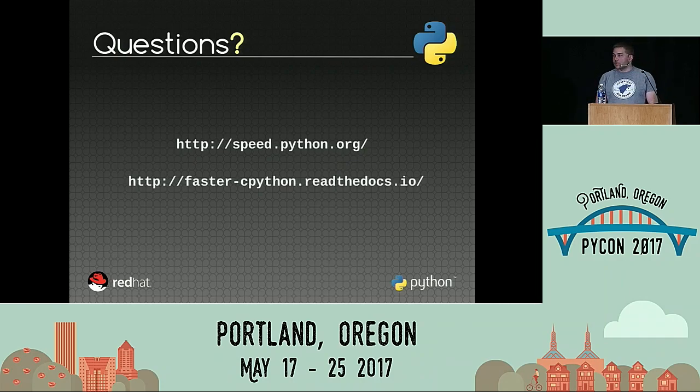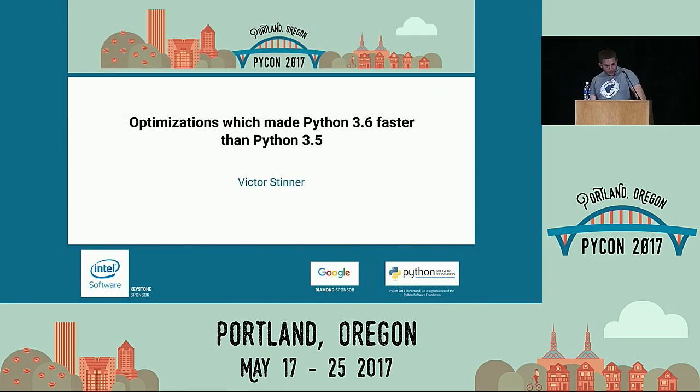That is all the time we have for Victor. Please thank him again for a wonderful talk. We'll be starting up again in about ten minutes.